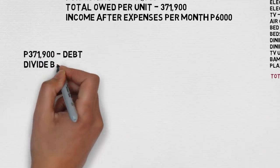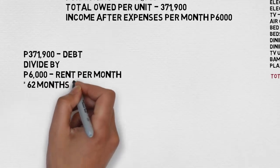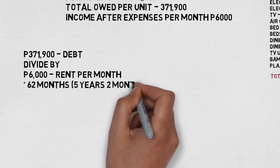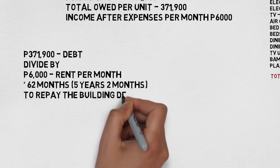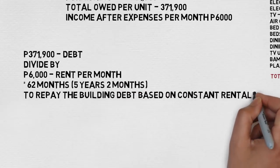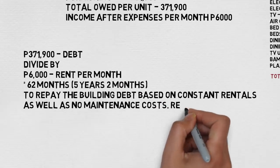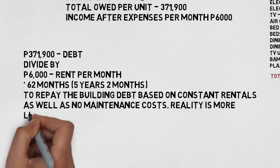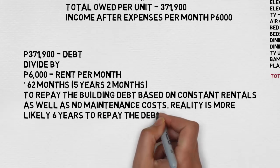Income after expenses per unit is based on 6,000 rent per month. That works out that it would take five years and two months to repay the debt if it was permanently rented out with no maintenance. In reality we all know that's not going to happen — you're going to have rent-free periods and maintenance costs — so I base it on a six-year repayment period.